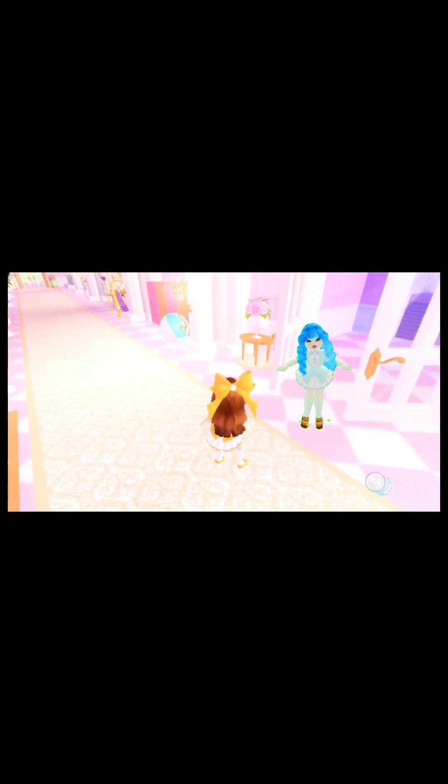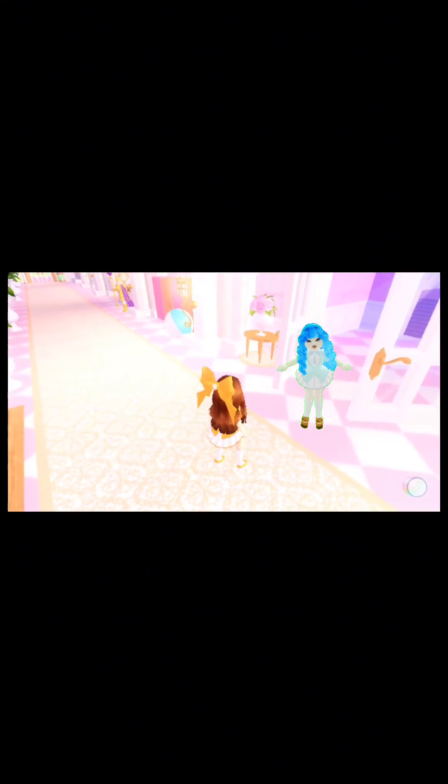Hi big sis, are you alright? I'm alright, thank you Alex. Are you alright? Yeah, I'm alright. How's your first day of school going? I'm doing alright, it's going quite well so far. Good. What classes have you got? I have art, then I've got magic, astrology — similar classes I had for my first year.